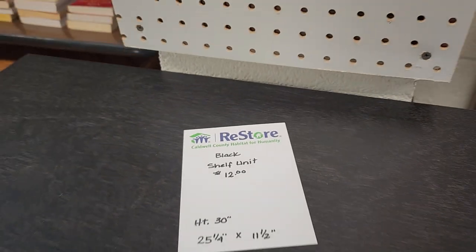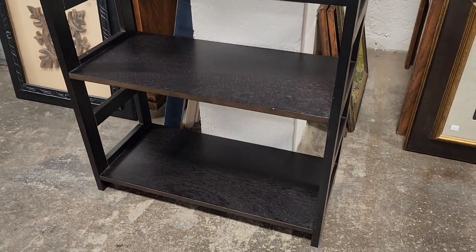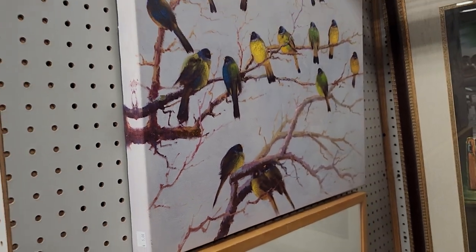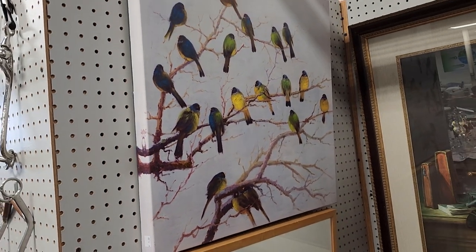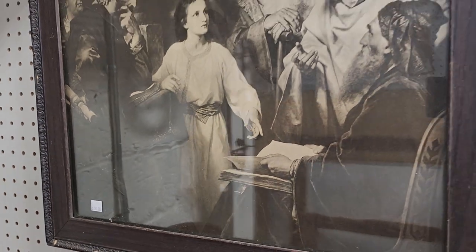And here's a bookshelf for $12. Oh, and look at this gallery wrap canvas for $5 — I just love the birds. And this picture looked older — it's $15. This just caught my eye.